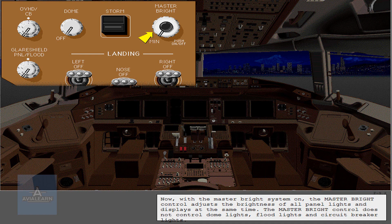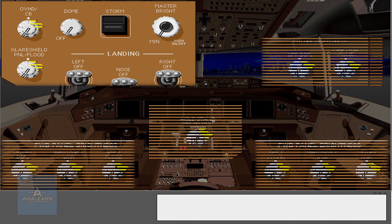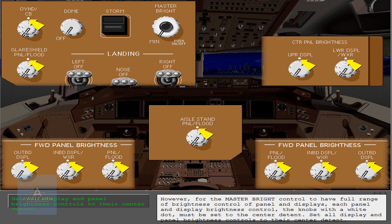The master bright control does not control dome lights, floodlights, and circuit breaker lights. However, for the master bright control to have full range of brightness control of panel lights and displays, each panel and display brightness control — the knobs with a white dot — must be set to the center detent.